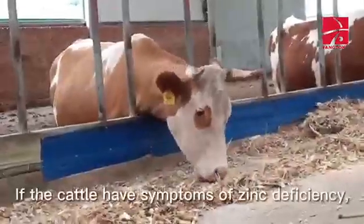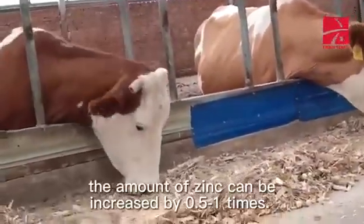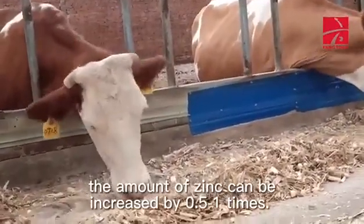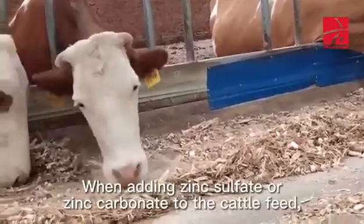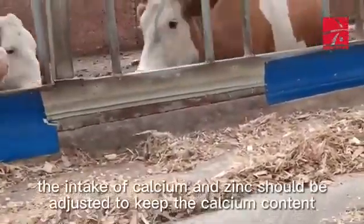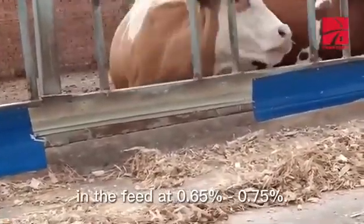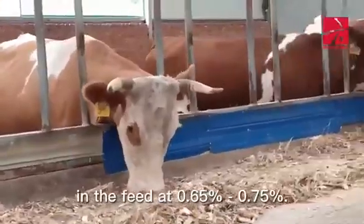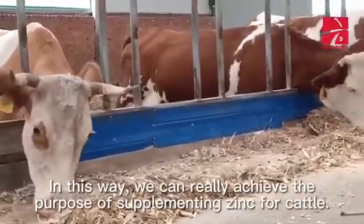If the cattle have symptoms of zinc deficiency, the amount of zinc can be increased by 0.5 to 1 times. When adding zinc sulfate or zinc carbonate to the cattle feed, the intake of calcium and zinc should be adjusted to keep the calcium content in the feed at 0.65% to 0.75%. In this way, we can really achieve the purpose of supplementing zinc for cattle.